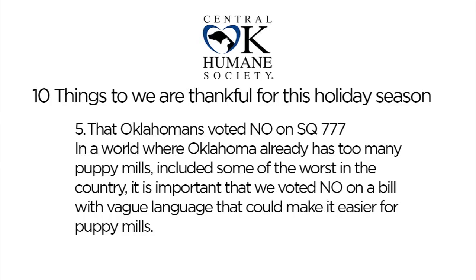We're so thankful that State Question 777 was voted down by Oklahomans, mostly because there was a huge loophole in the language that would have made puppy mills easier to have. There was also some vagueness about whether pets were considered livestock or not. So we're happy that Oklahomans chose no on State Question 777.